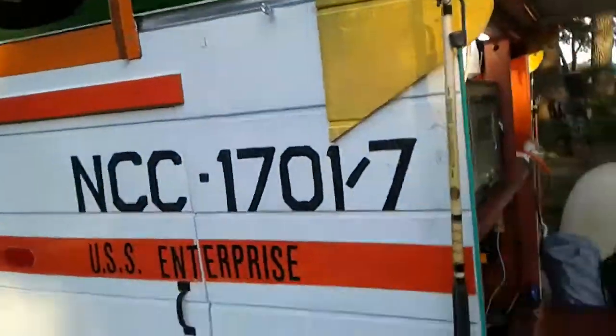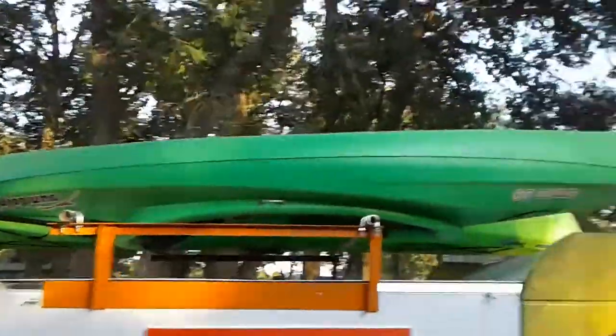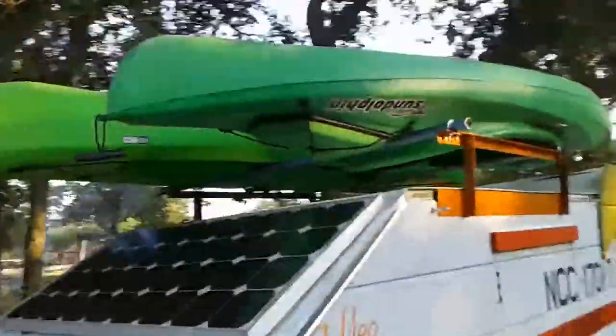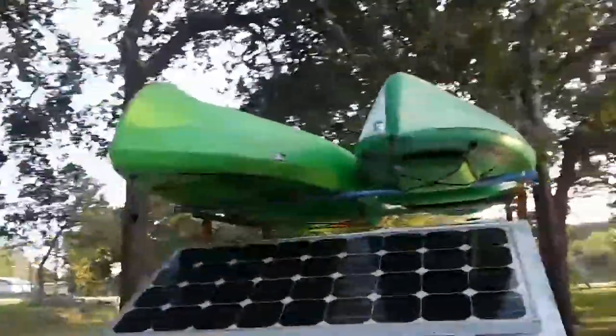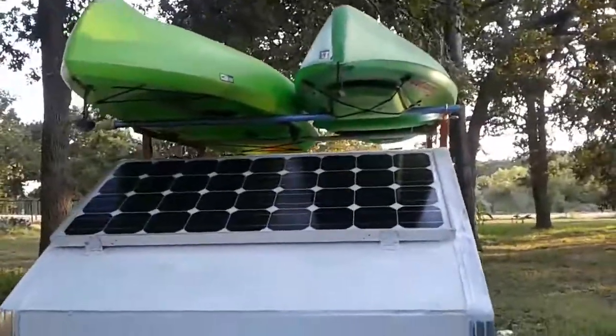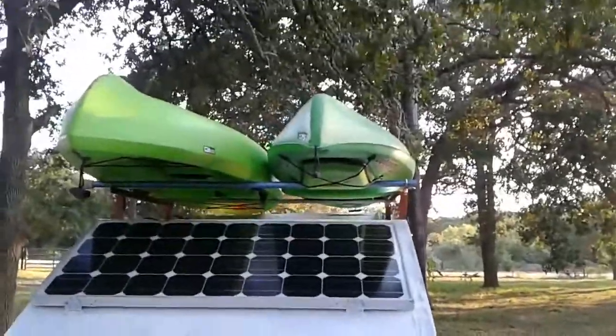And here's the other side. Got my kayaks on top. I gotta strap them down still — it took me forever to get them up there because it's still a little high. And if I have a hail storm, put a tarp over there and it'll protect the windows. And the kayaks will protect the solar panels when they're up there.